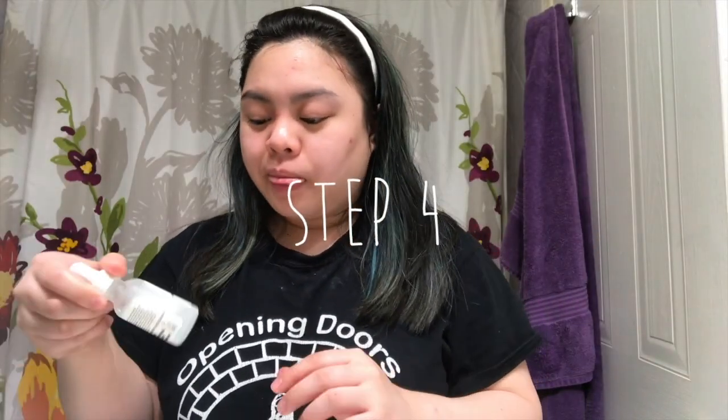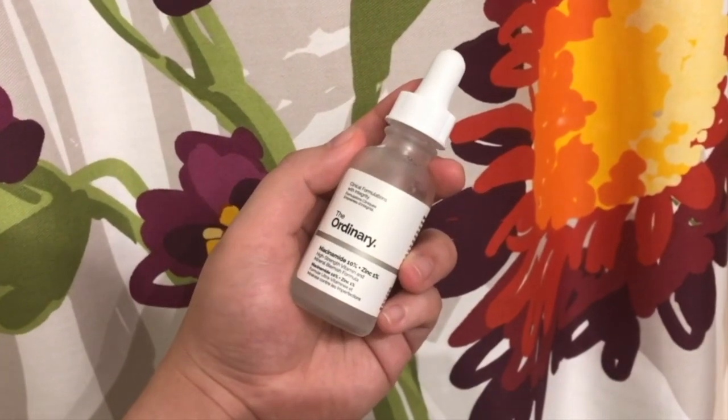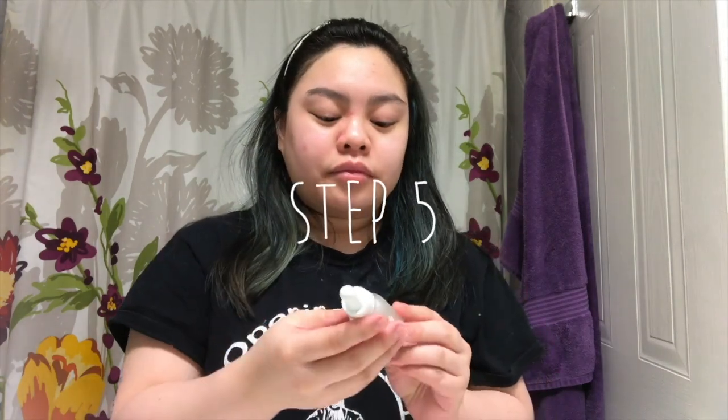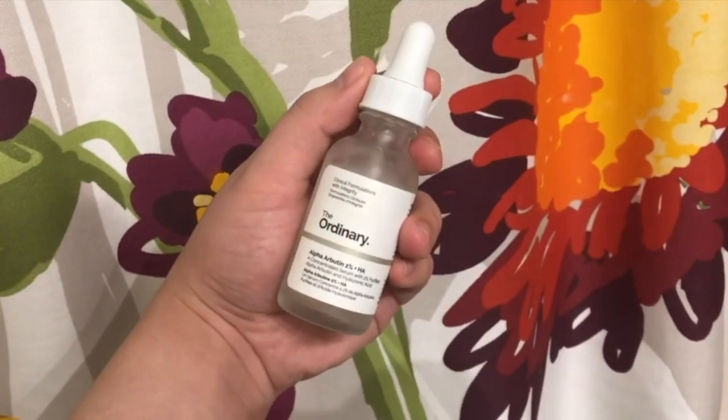We're ready for serums. The first one is the niacinamide and zinc solution from The Ordinary — I just drop this all over my face and rub it in gently. It's really good for redness if you have acne or combination skin. Once that has absorbed into the skin I'm going in with my second serum.